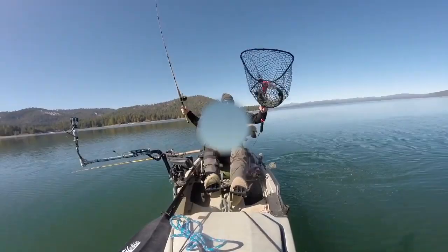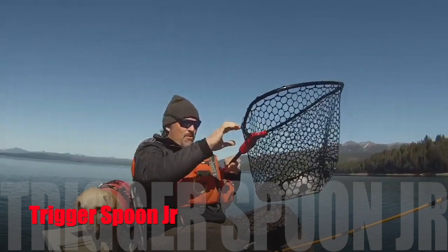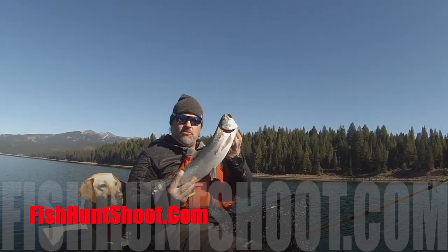The Trigger Spoon Jr. — big enough to draw strikes from trophy trout, small enough to round up a limit of pan-sized fryers, and the perfect spoon to put on the end of your line when the trolling gets tough. Pick up your kit at Trigger Spoon Jr.'s today at FishHuntShoot.com.